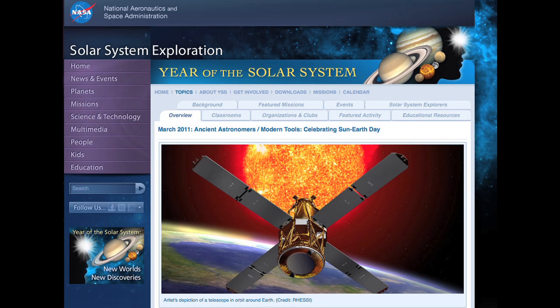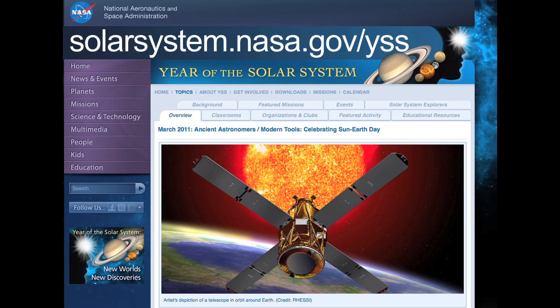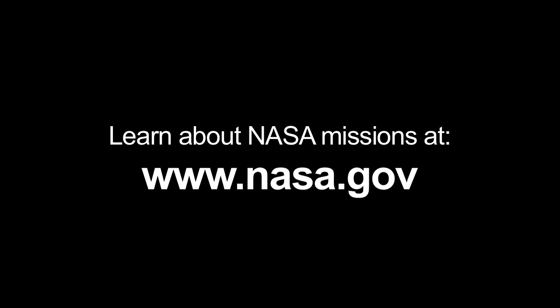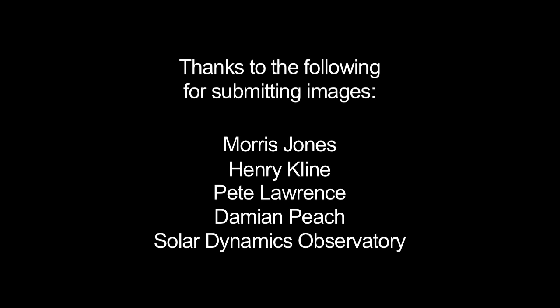You can learn more about Sun-Earth Day events and hands-on activities at solarsystem.nasa.gov/yss, which stands for Year of the Solar System. And you can learn all about NASA missions at www.nasa.gov. That's all for this month. I'm Jane Houston Jones.